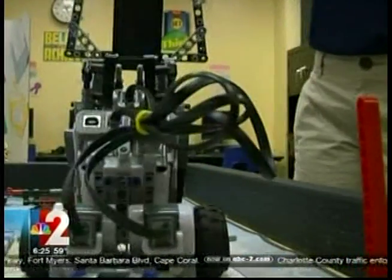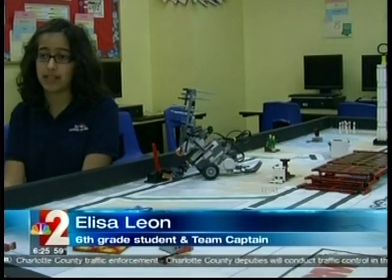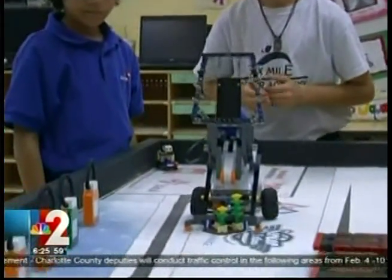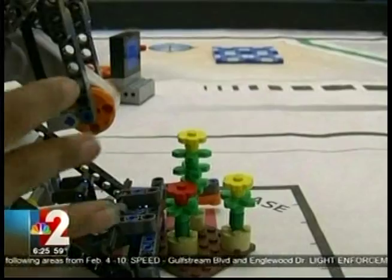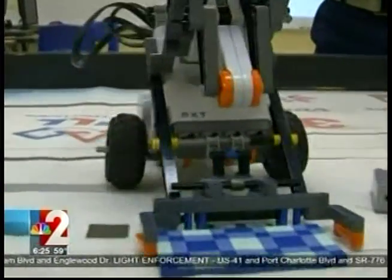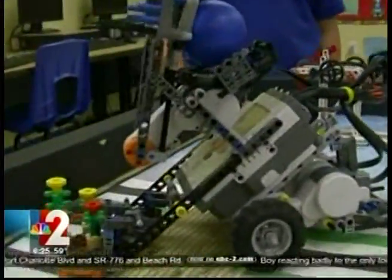We've actually been able to work together and figure out how to bring ideas and make something amazing. The robot is built with a purpose: to navigate a course called Senior Solutions, designed to improve the quality of life for seniors living with arthritis — taking on real-life tasks like gardening, quilting, turning off the TV, and yes, even bowling.